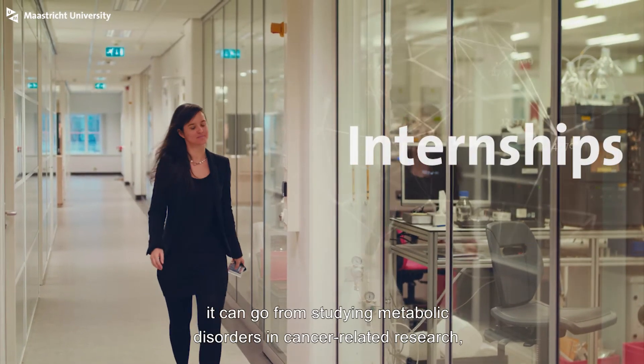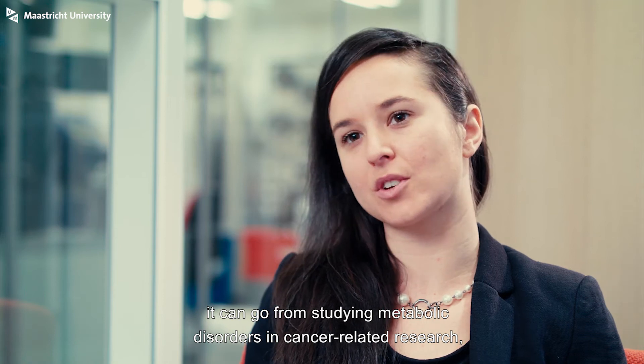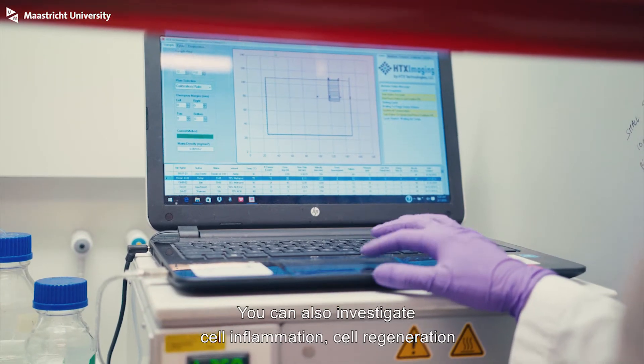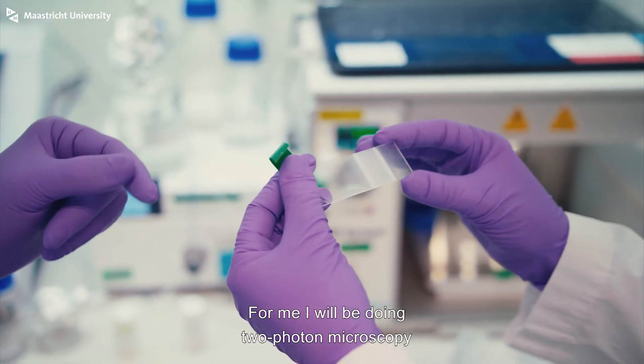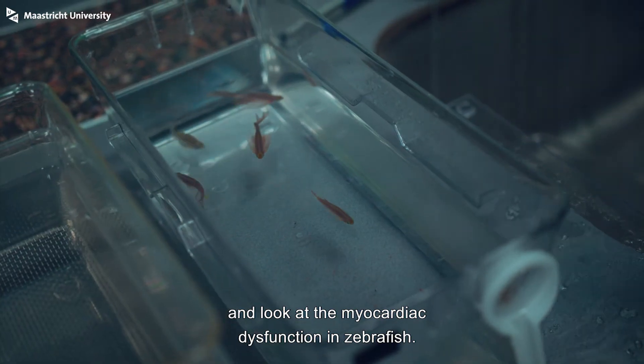During their internships, it can go from studying metabolomic disorder in cancer-related research, or neurodegenerative disease, cardiac diseases. They can also investigate cell inflammation, cell regeneration, and there are a lot of opportunities. For me, I will be doing two-photon microscopy and looking at myocardial dysfunction in zebrafish.